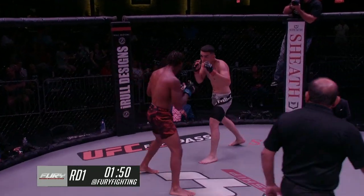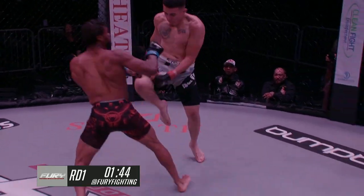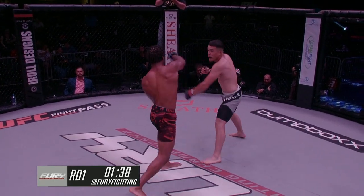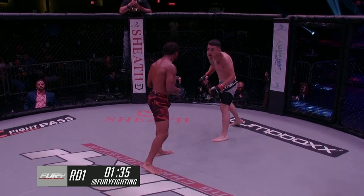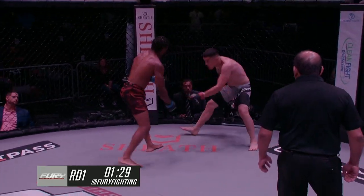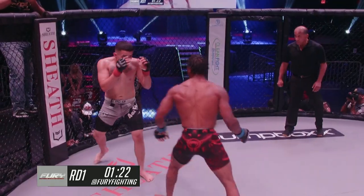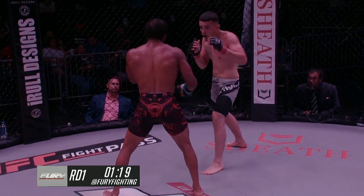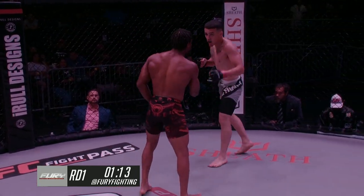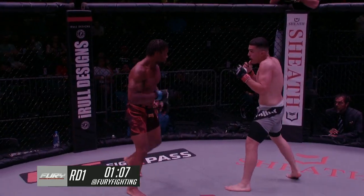Byron is about as big and strong as you get for this weight class — very muscular. Ray pumping that jab, trying to stay long, staying on the outside. Both guys using some good head movement. Byron looks to catch that kick; big punches from Byron with a lot of power in everything he throws. He's going to have to maintain cardio unless he gets it done in the first round — this second half pacing is more sustainable. He throws a huge leg kick.